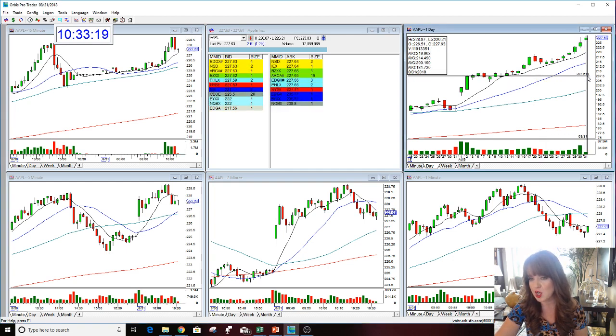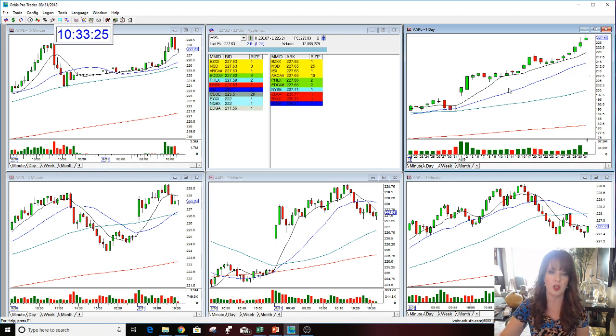We did not get to 2.30 — we got close. 2.30 is the next number, by the way. We hit 228.87 today, very, very close to 229, getting up to that 230 level.